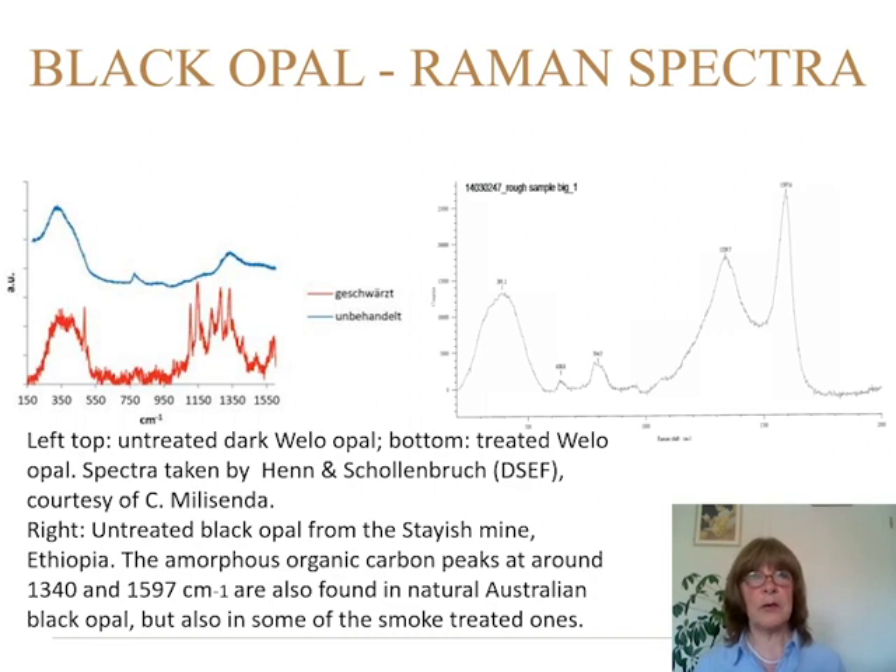Now, how can we detect if it is a treated one or not? One of the methods is microscopy as I showed you, and the other method is Raman spectroscopy. The black color comes from organic carbon, and the amorphous organic carbon peaks are situated at around 1340 and 1597 cm⁻¹ in the natural opal — these peaks are also found in natural Australian black opal. You can see that the Raman spectrum of the treated Welo opal is completely different from the natural one.